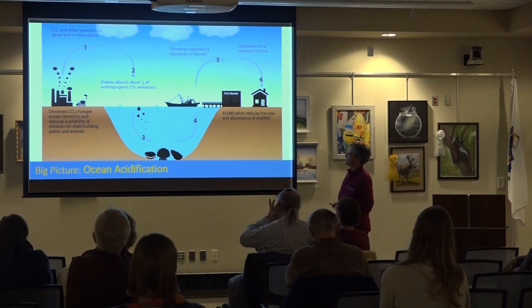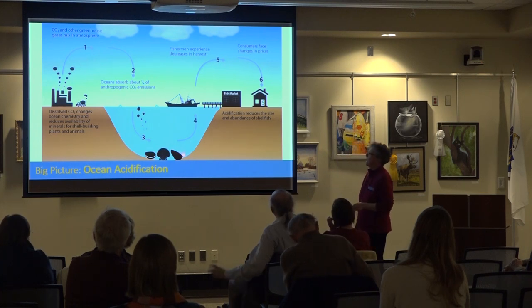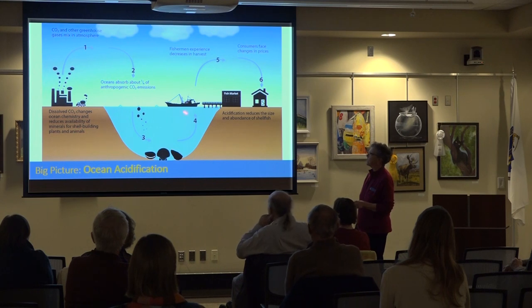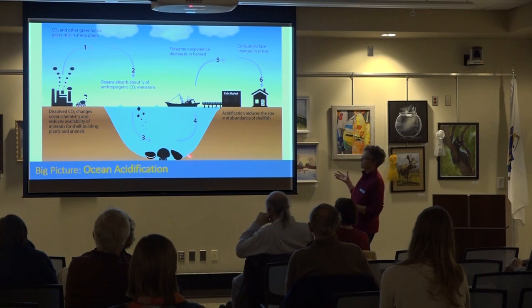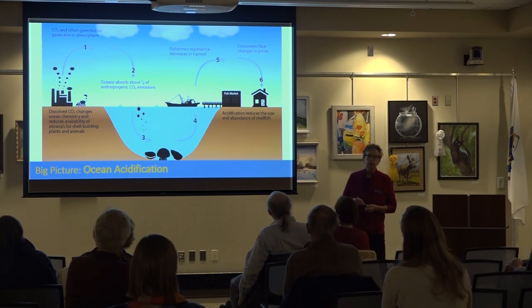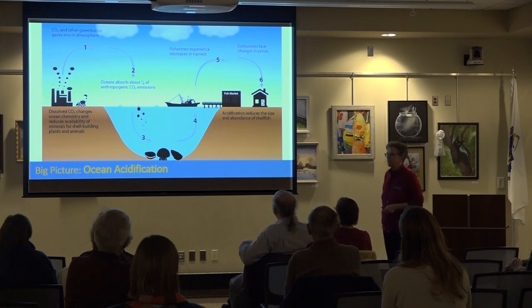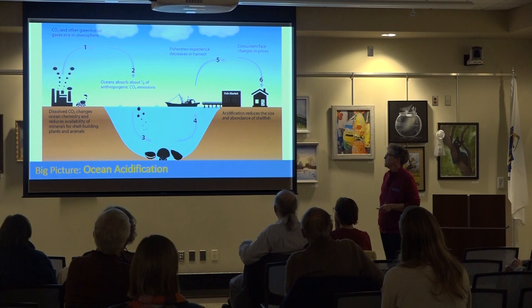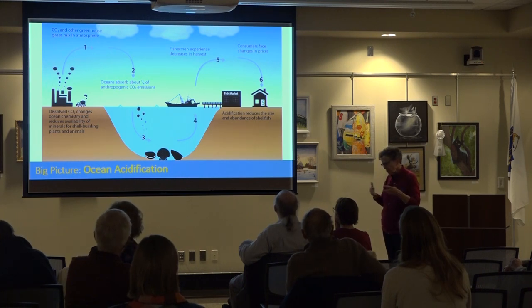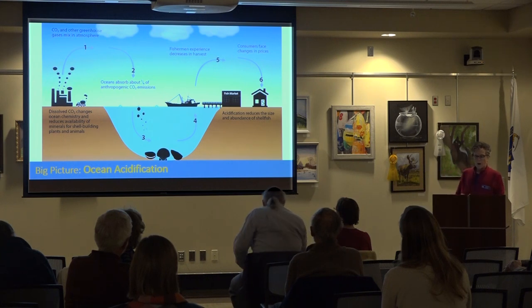Ocean acidification: we've mentioned this before. It has a huge impact on the chemistry of the ocean. It tremendously impacts what we're able to remove from the ocean. We are very dependent on what we take from the ocean. We're seeing changes in inshore shellfish beds. All of this has an impact on us as humans and an enormous impact on the natural systems of the ocean. The oceans moderate our temperatures and supply food.